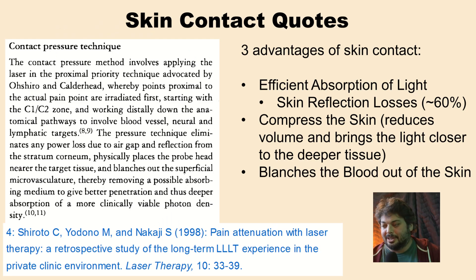Here's an excellent quote on the importance of the contact pressure technique: the pressure technique eliminates any power loss due to air gap and reflection from the stratum corneum, physically places the probe head nearer to the target tissue, and blanches out the superficial microvasculature, thereby removing a possible absorbing medium to give better penetration and thus deeper absorption of a more clinically viable photon density. There are three main reasons why the skin contact technique is so important. First, skin reflection losses are significant — about 60% from Caucasian skin will reflect both red and near-infrared wavelengths — so you already get a massive loss. Those reflected photons are not helping with the therapy.